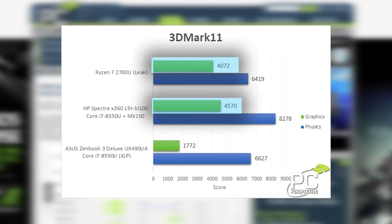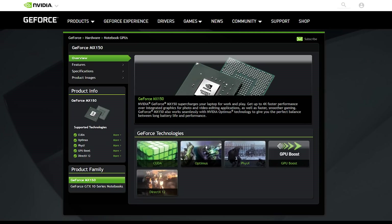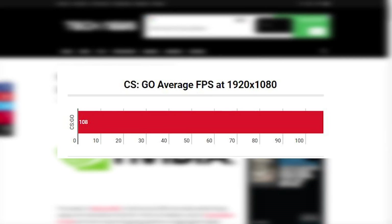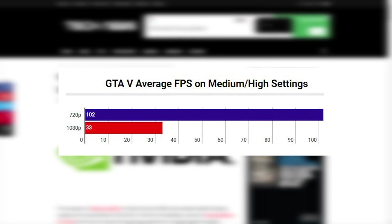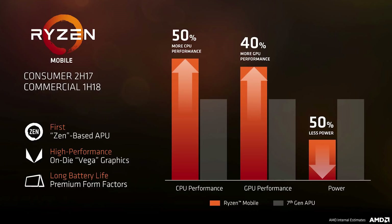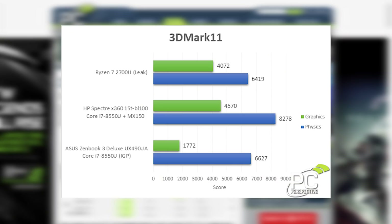You can actually see that the upcoming Ryzen 7 2700U's integrated GPU nearly matches the speed of NVIDIA's new MX150, which for those who don't know is actually a discrete graphics card. For reference, the MX150 is capable of playing eSports games at very reasonable settings and with great FPS, and can even play some modern games on low settings or lower resolution. But don't forget, the MX150 is a discrete mobile GPU while Raven Ridge is integrated, with what's expected to be very low power requirements and a low profile to fit into some tight spaces.